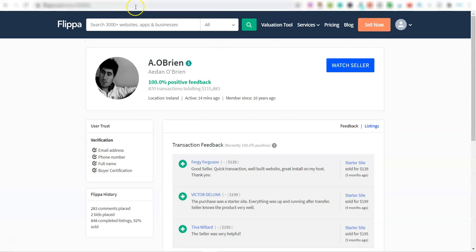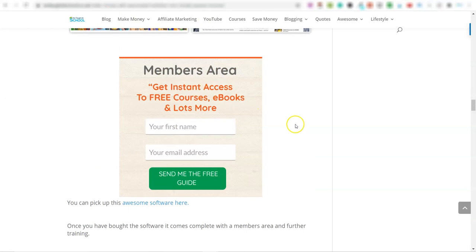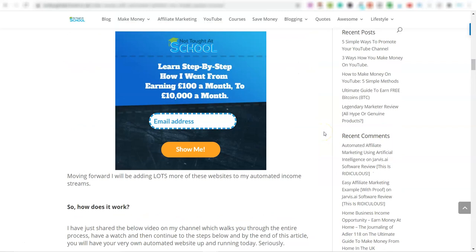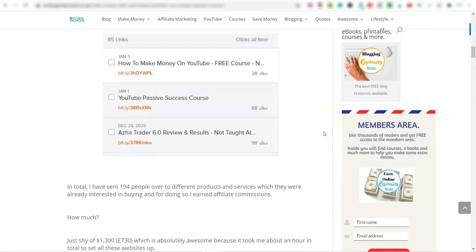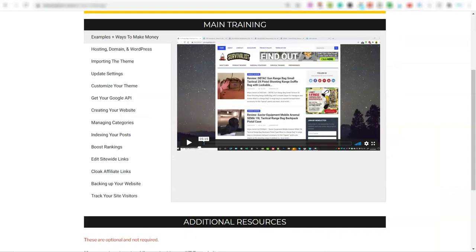I'm going to drop a link below to this article which walks you through this and shows you how to actually buy the software and other bits. Overall, this is a simple and easy way to make money online. Let me show you inside the members area.